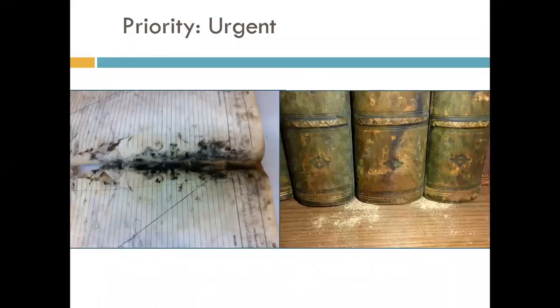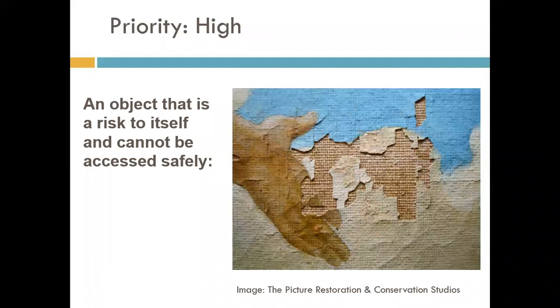Active mold on the left and active insect infestation on the right are examples of urgent issues — both will spread to other collection items if not addressed. A high priority item refers to objects that are actively losing information and should be next in line for conservation treatment. High priority reflects ongoing damage that is getting worse even in ideal storage conditions, and it will get much worse if the object is used.